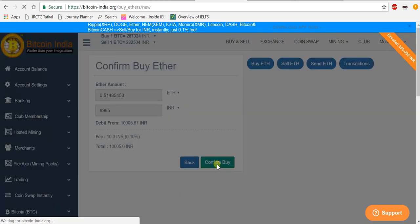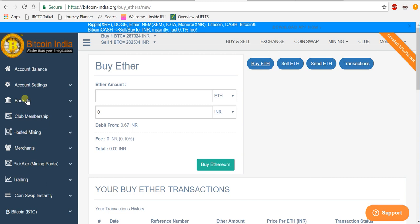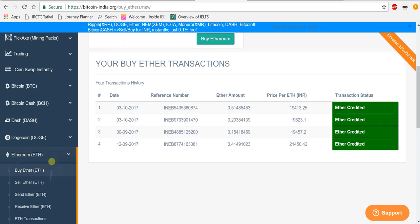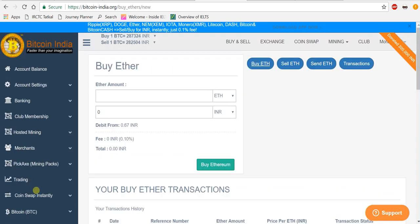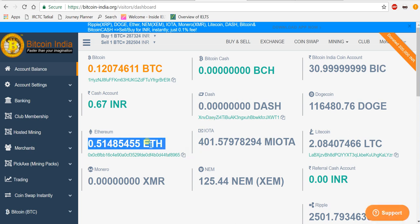That's it guys, it's very simple. You have successfully purchased Ethereum. Now go to the Ethereum account. You can see the account balance — go to account balance and see how much Ethereum you are holding. Within a fraction of seconds it is credited to your Ethereum account.